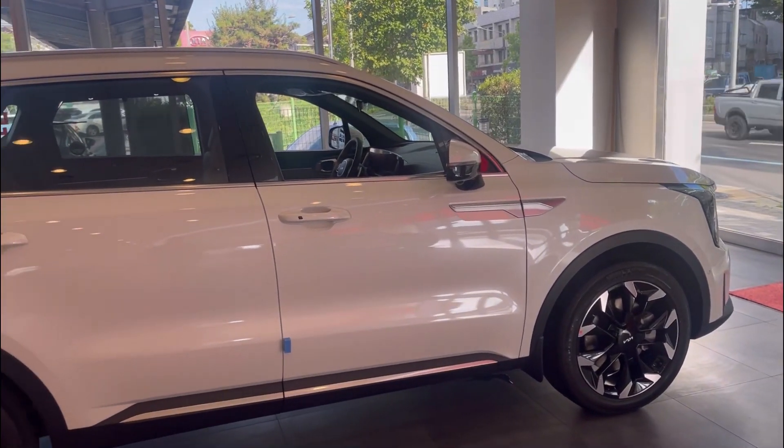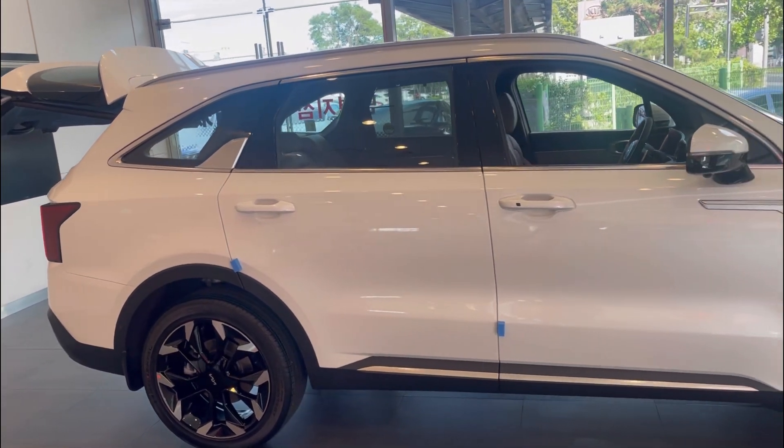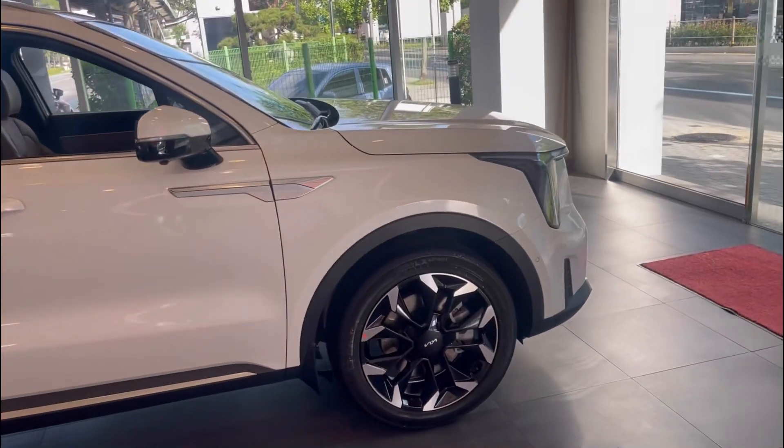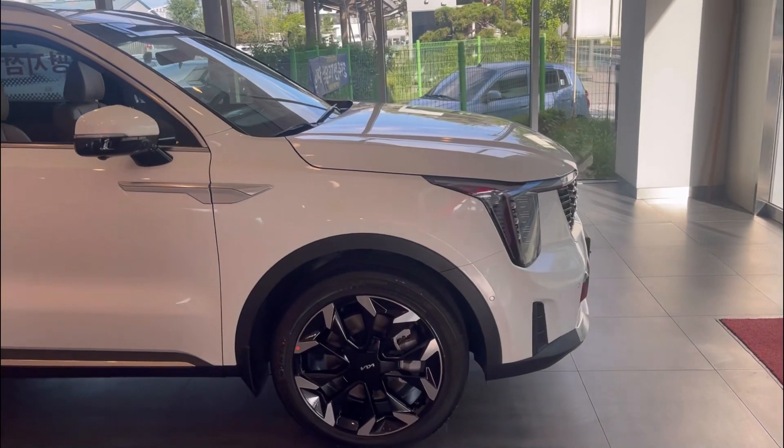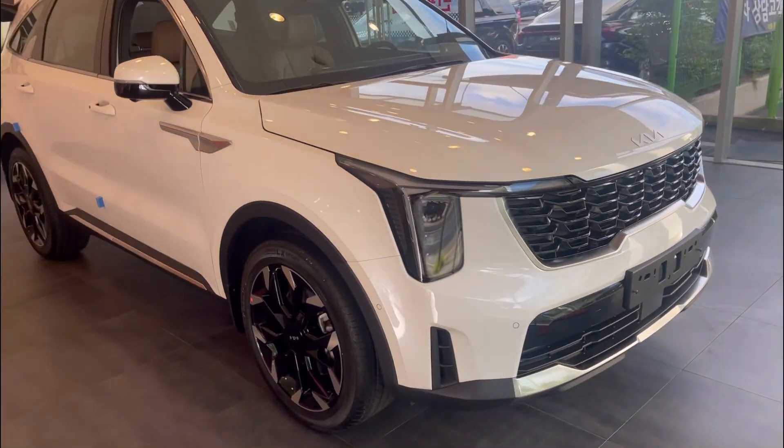What's up YouTube? This is Patrick and Polina. We are checking out the brand new 2024 Kia Sorento. We are here in Daegu, South Korea, checking out this 2024.